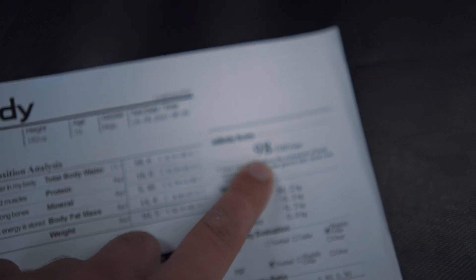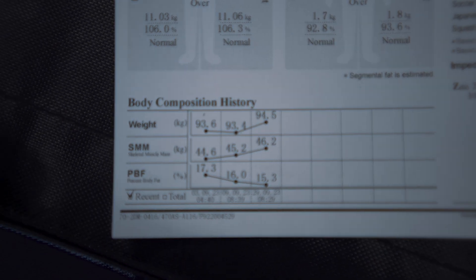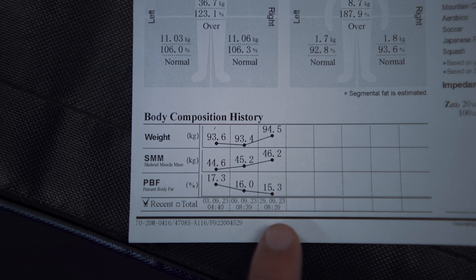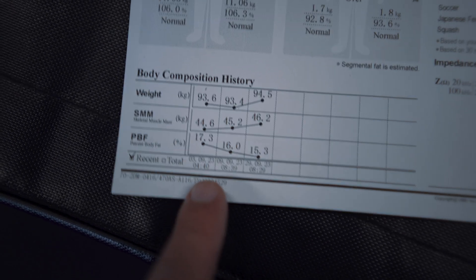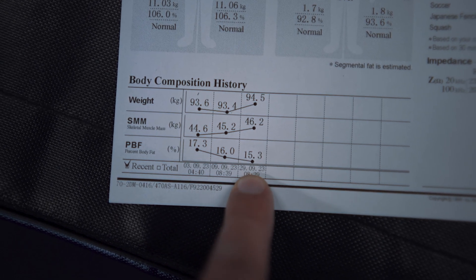My InBody score is 98 out of 100. After one month I gained weight, especially muscle mass — I gained 1.6 kg of muscle compared to before. I also decreased my body fat percentage, which is now 15.3%.